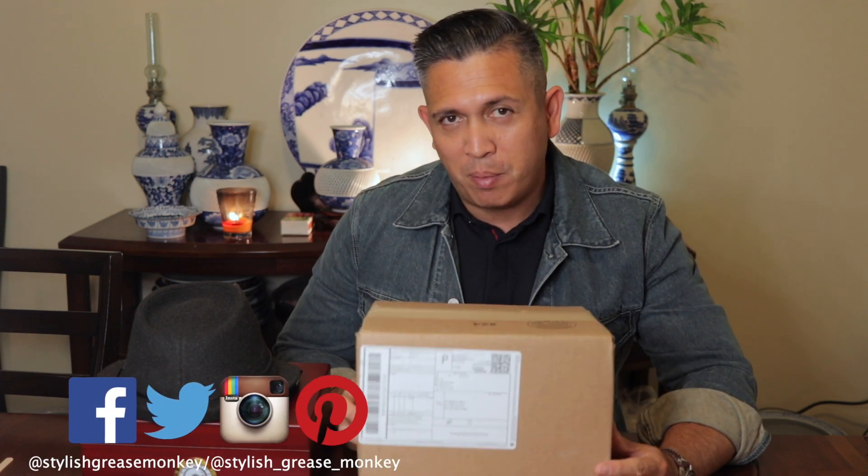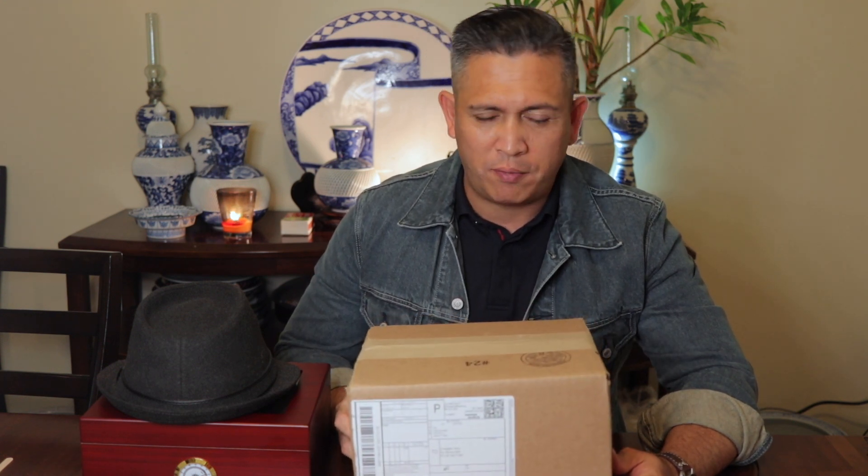What is going on everybody, welcome to Stylish Grease Monkey! I have some excitement today because I received the box that I ordered from Famous Smokes. Let's do an unboxing and I'll show you what I got in here — I'm excited to smoke all of it obviously.